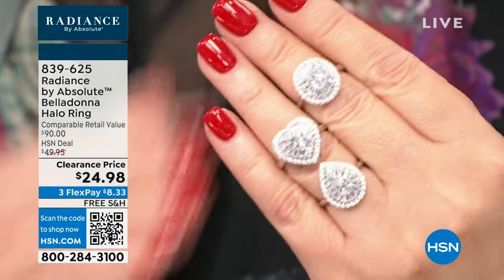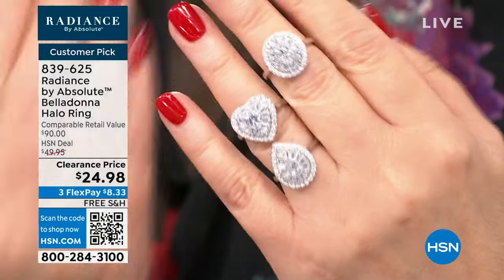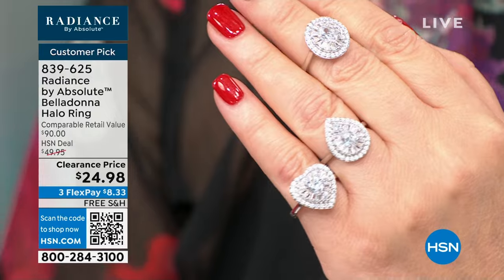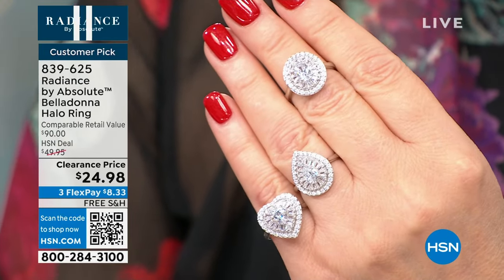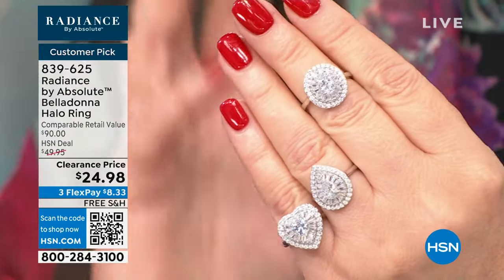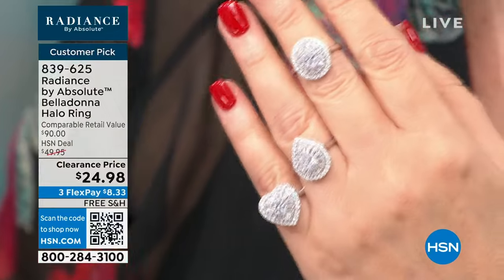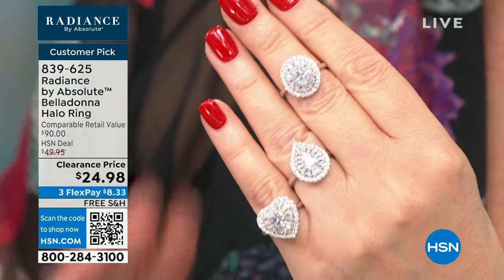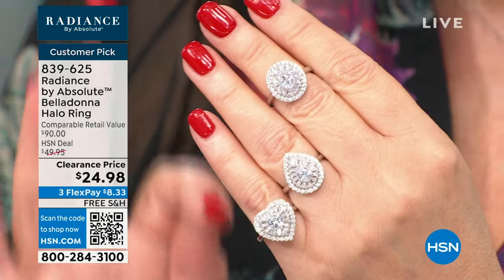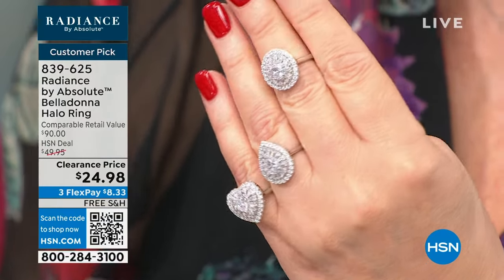It's $24.98 — a $90 comparable value. Obviously it looks like thousands of dollars. What I like is it's believable — aspirational but totally believable. The diamond center isn't like an 8-carat diamond, so you'll absolutely wear it and feel confident. Three flexible payments, free shipping and handling — they put that on this ring as a special request. I kind of begged, but I love this ring so much I wanted to get it on everybody's finger. It's a customer pick, almost perfectly reviewed.